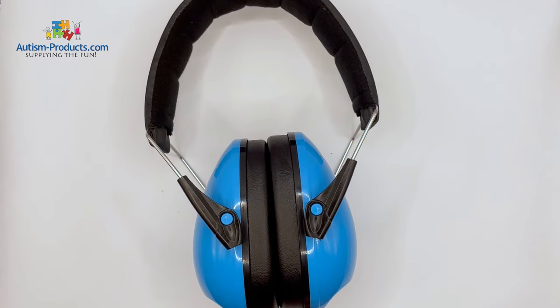They come in four different colors: blue, pink, green, and black, and they're available on AutismProducts.com. Just search for Deluxe Quiet Ears. Thank you very much for watching.